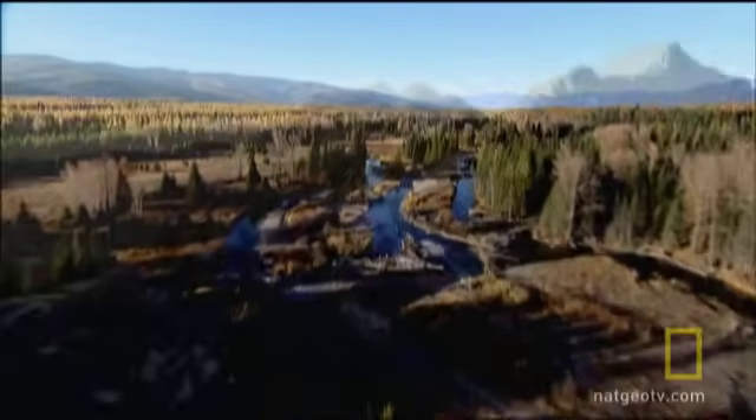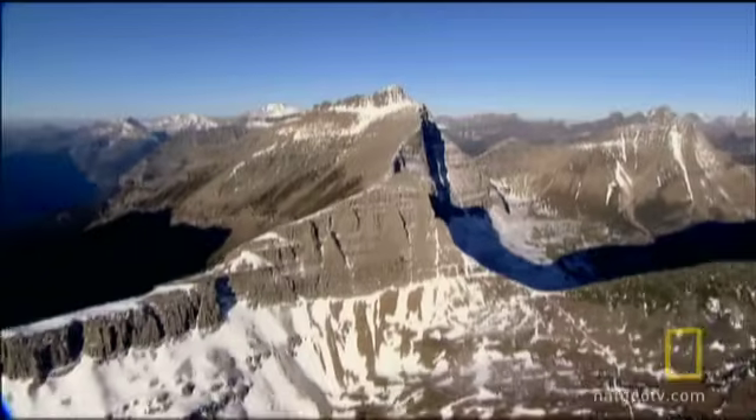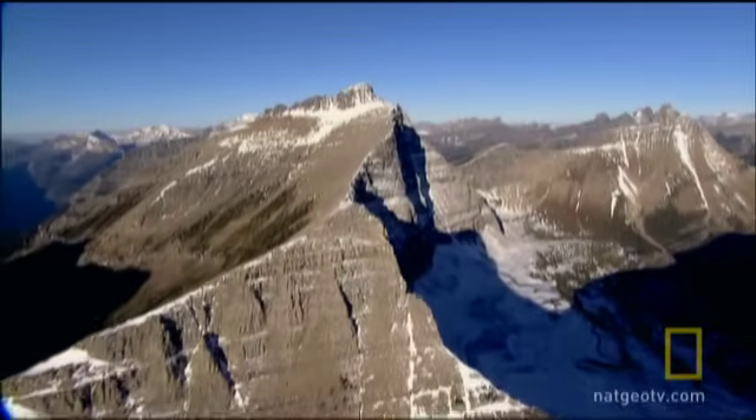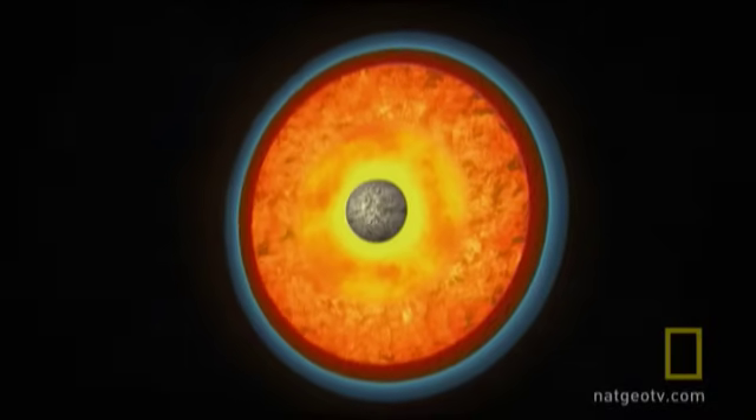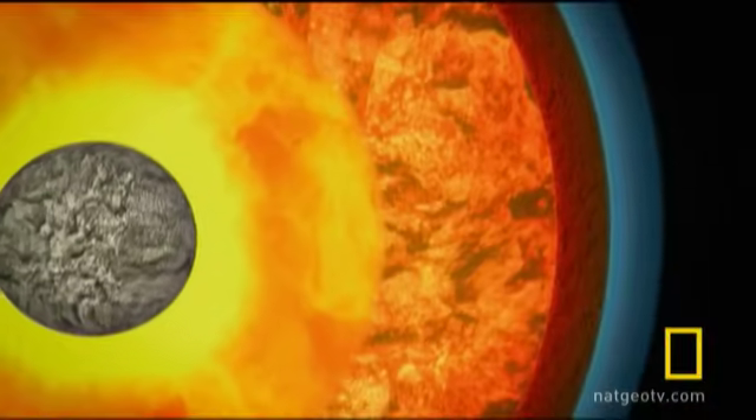To understand earthquakes and why some tremors are more powerful than others, you have to understand the architecture of our planet. If you were to take a cosmic meat cleaver to the Earth and just slice it in half, you'd find that most of our planet really is a hot, almost molten ball of rock.